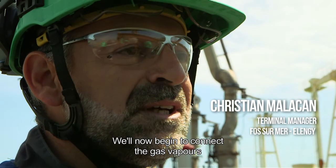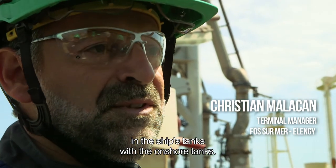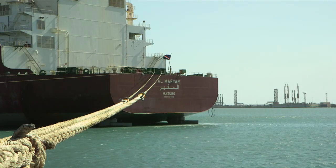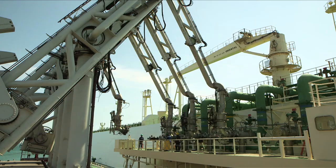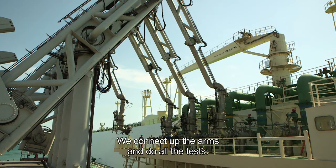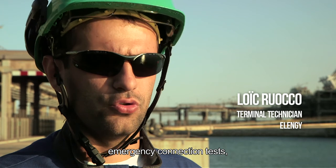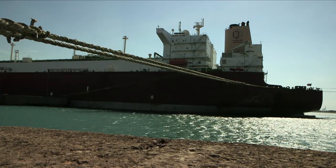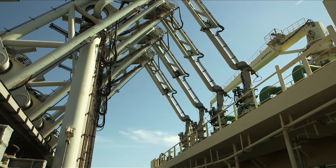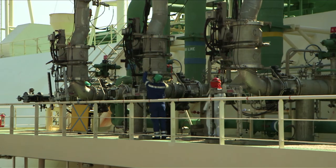We will start to connect the gas arms with the ship arms. To do this, these LNG technicians will be taking charge of the maneuver. We connect the arms and then we do all the tests that are available — the failure test, all the ESD2 emergency shutdown connections. Once all the safety tests have been completed, the control room takes over to carry out the cryogenic cooling of the arms and the flow lines.